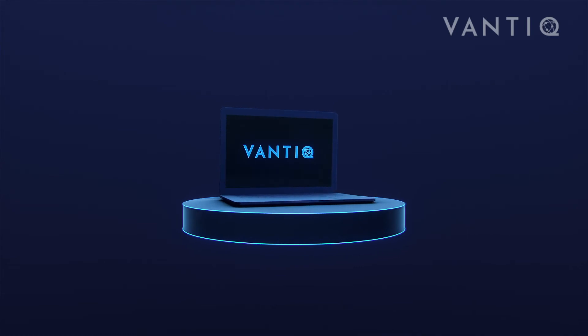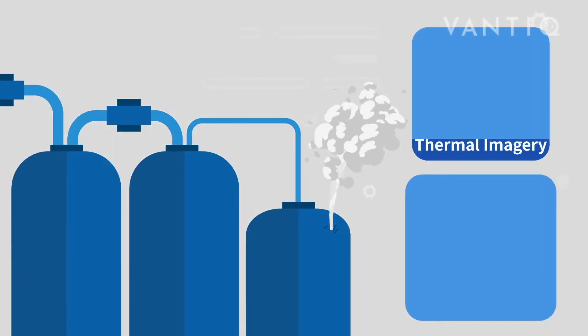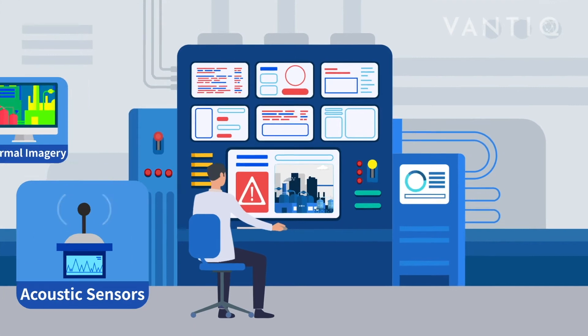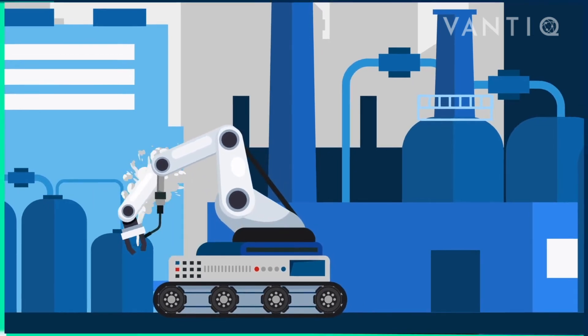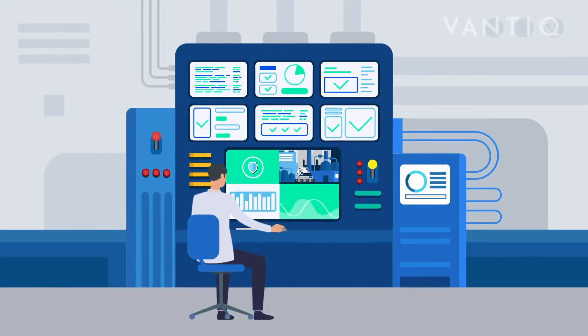VANTIC is an agile, full-life-cycle development platform for creating smart applications that can sense, analyze, and act in real time to monitor and operate things in the real world. With VANTIC, you can quickly build a dynamic smart monitoring and disaster response system to detect gas leaks, fires, anomalous noises, pressure, and security incidents to create a smarter and safer environment.